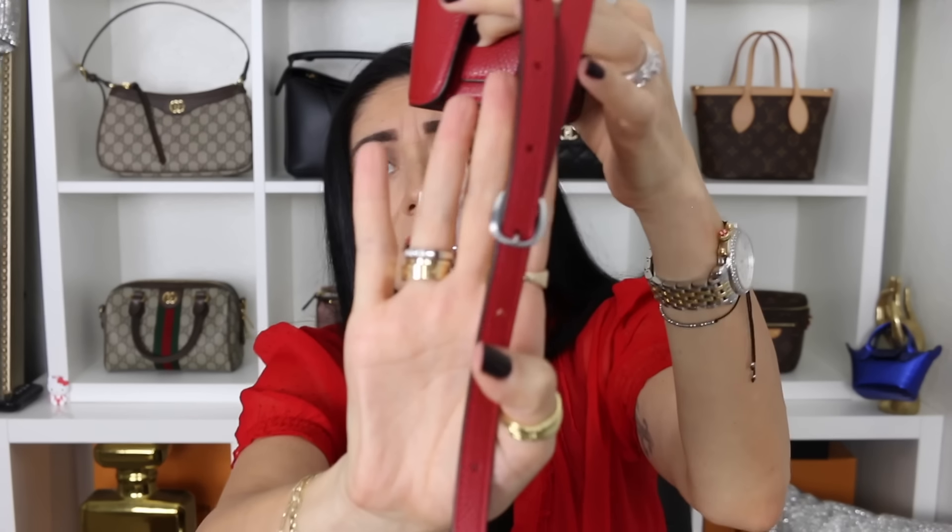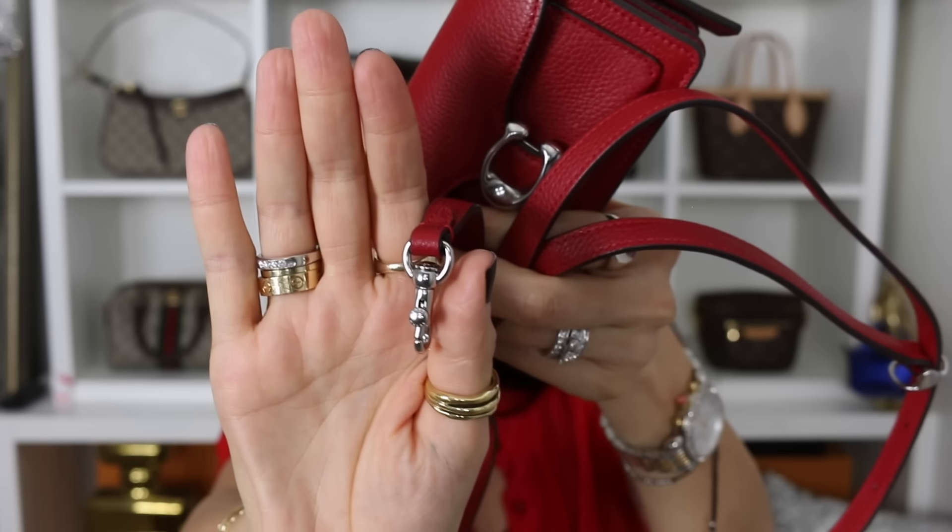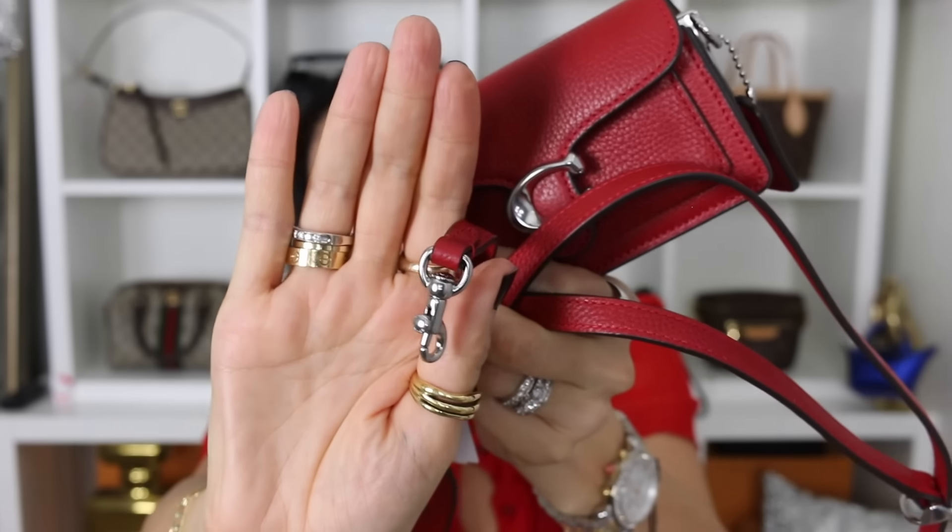It comes with a little top handle, and you can remove it. It also comes with a crossbody slash shoulder strap. This strap has seven different adjustments, which is really nice. I know it's kind of a mess to bring up to the camera because it has all this stuff hanging off. As you can see, it does have matte silver hardware — it's not super shiny. I feel like I am just automatically trying to say gold hardware.